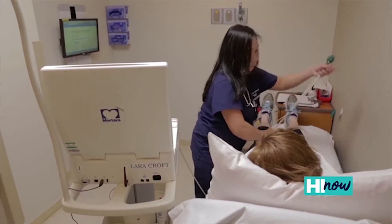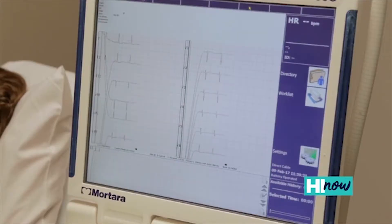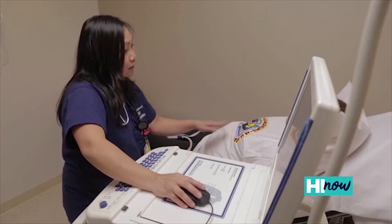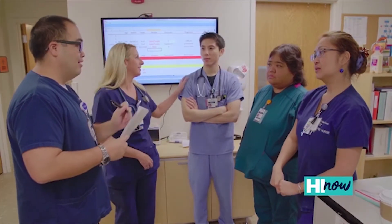Your mammogram should not be expensive — insurance should cover it for you. If it doesn't, here at Adventist Health Castle we have a program and a partnership with the Susan G. Komen Hawaii Foundation that can help pay for that. You don't have to have a Castle physician or be a patient at Castle to come see us, and you don't need a referral for a mammogram.